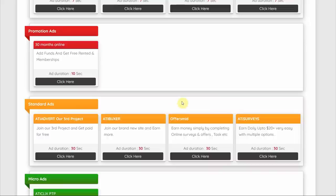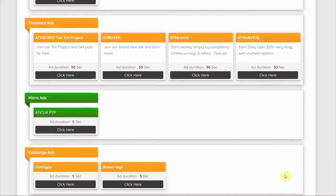The amount of time you must wait varies based on the type of ad you are clicking, from 10 seconds to 30 seconds. Typically, the longer you wait, the more money you will make.